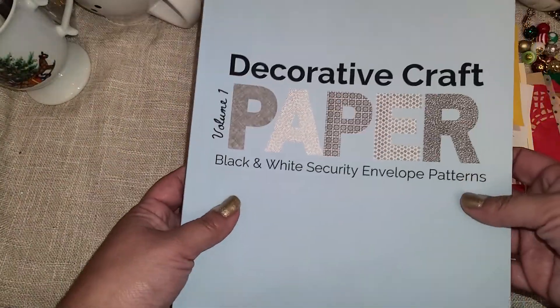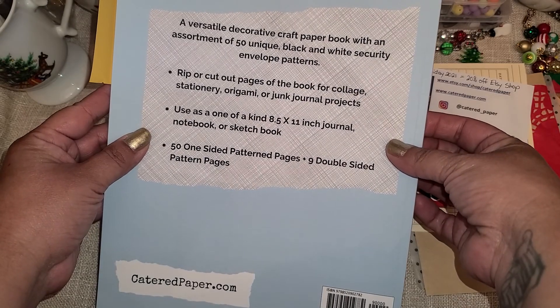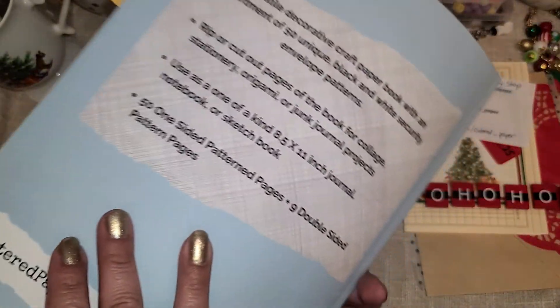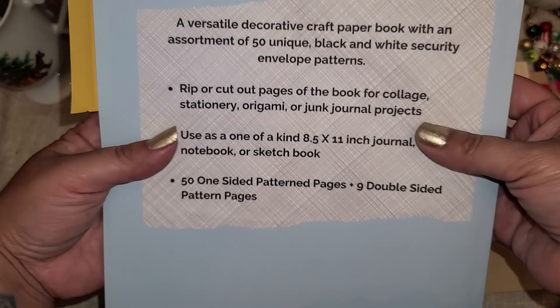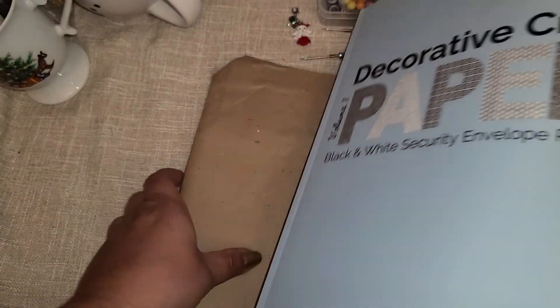That's awesome. Thank you so so much. Love this book. Really cool. She gives you little ideas right here on the back. Very cool.